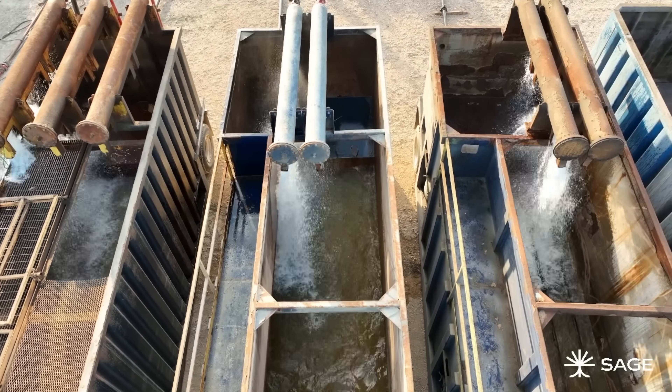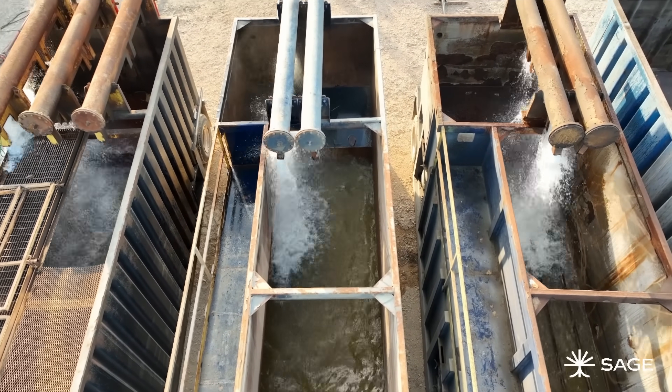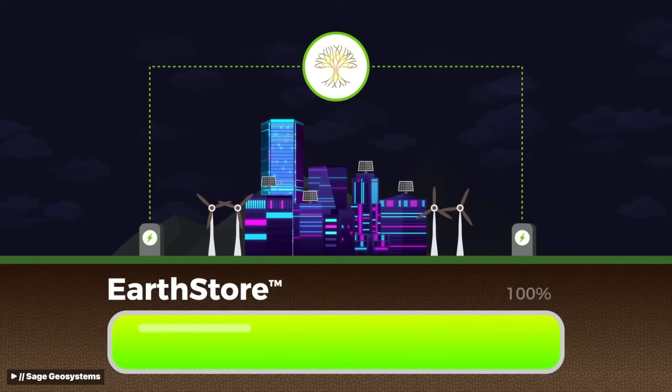This is where Sage's concept of pressure geothermal becomes truly game-changing. They can use the same wells not just for power generation, but for large-scale energy storage.